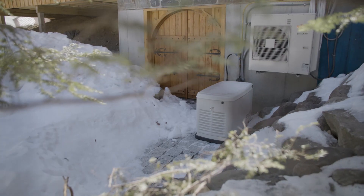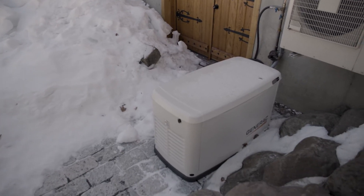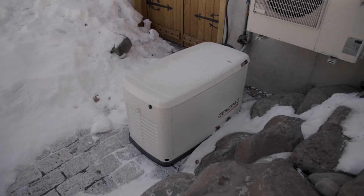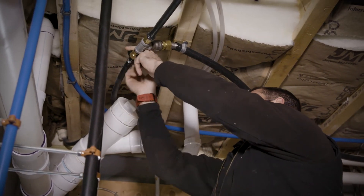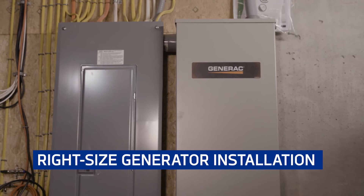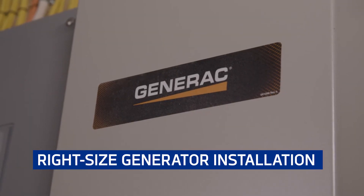He works from home and does everything online, so the need for a standby generator in this particular area is a lot higher than the average person that's on the beaten path. If you design your house around propane, you're going to keep your electric bill low, keep your electric consumption low, and you will also minimize the size of the generator necessary to power the home.